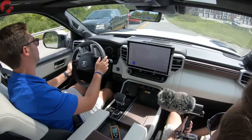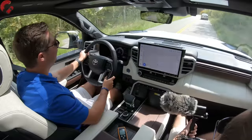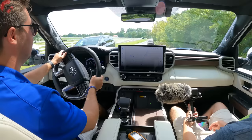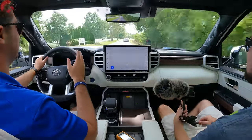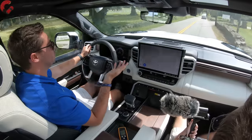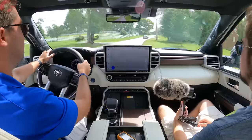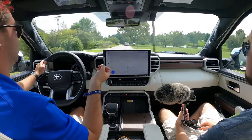In sport mode — kind of a funny concept in a big pickup truck — it definitely affects the throttle input. Without pressing all the way down it just lurches and is ready to go, really tapping into that full 583 pound-feet of torque in sport plus mode. The 10-speed automatic transmission hasn't been mentioned until now intentionally, because it just blends so seamlessly into the background. Toyota has done a great job with this transmission — we've really enjoyed it over the past week.